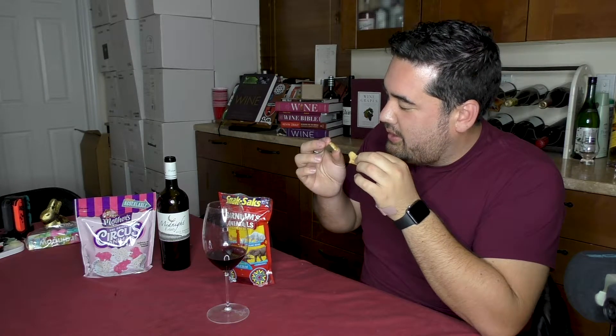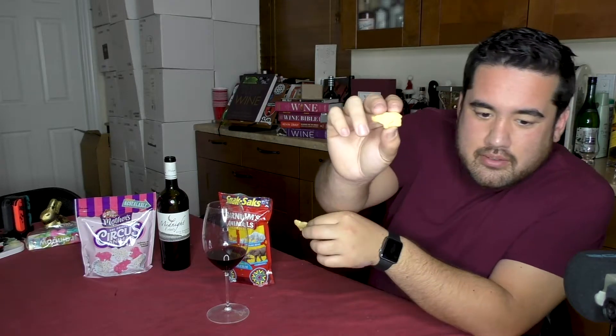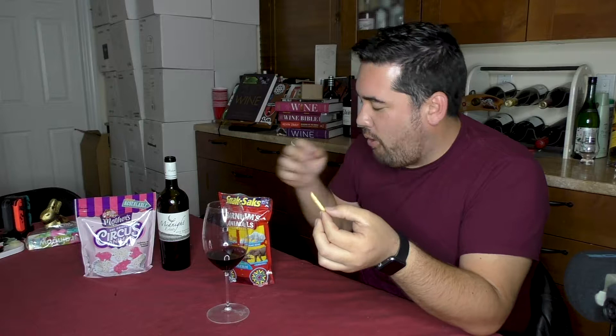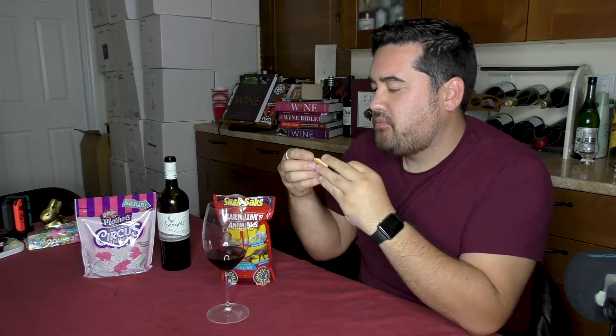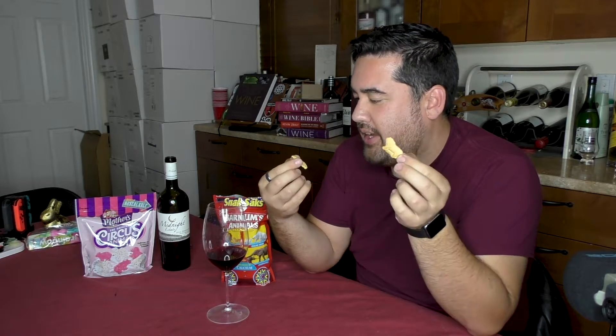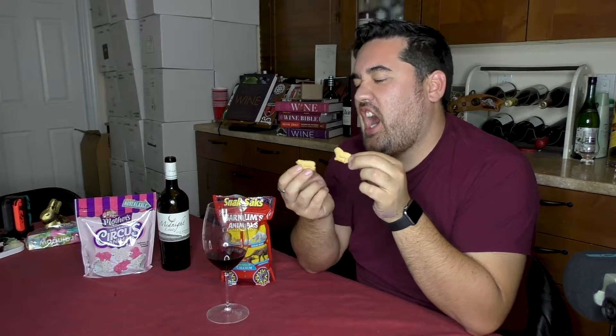The boxes used to have all the animals on them so you could know what is what. I'm not sure what this one is — can you tell? I don't know, I'll just have to eat this one. Here's a lion, here's some sort of cougar. Getting back into the animal crackers — it's shortbread, but there's a little bit of lemon in there, something I never picked up on as a kid.